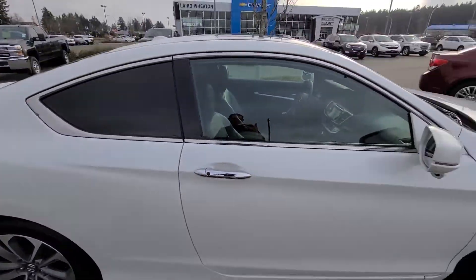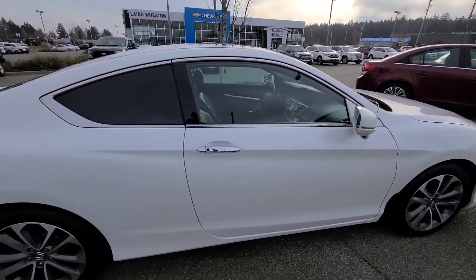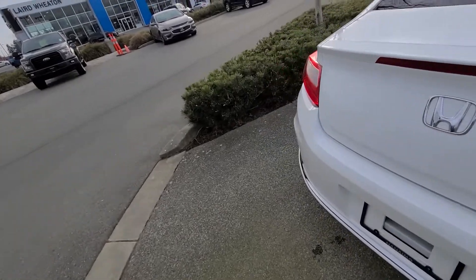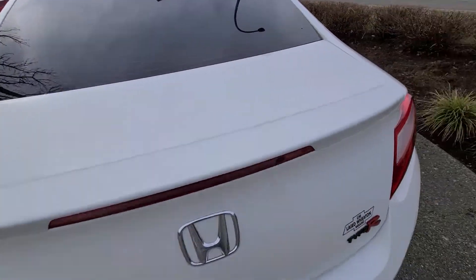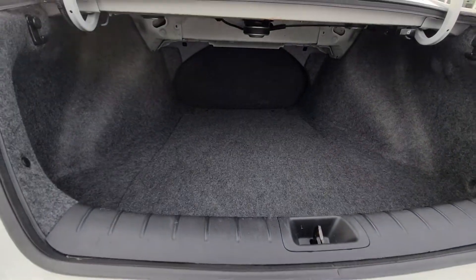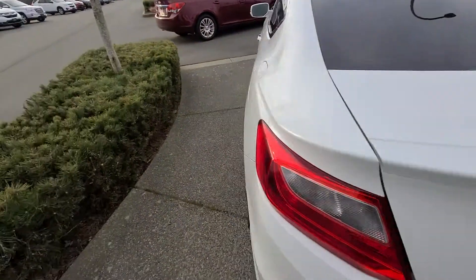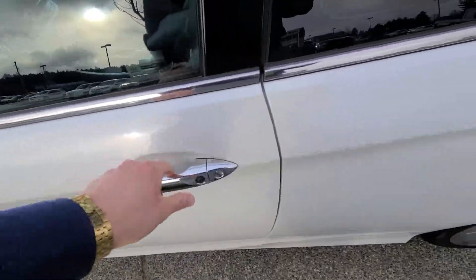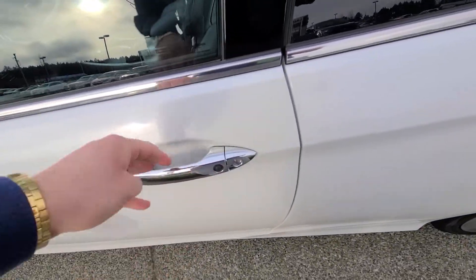Really aggressive design — always loved this generation of the Accord. On the fob you've got the ability to pop the trunk, and as you can see you have a ton of storage space as well. You do have keyless entry, so you can actually just lock the vehicle by touching the button and open it by putting your hand underneath.